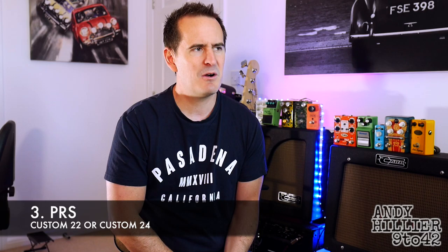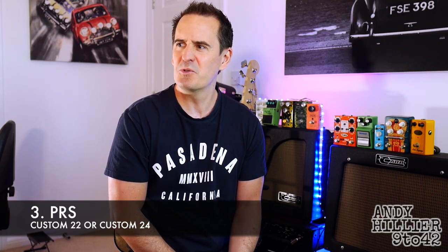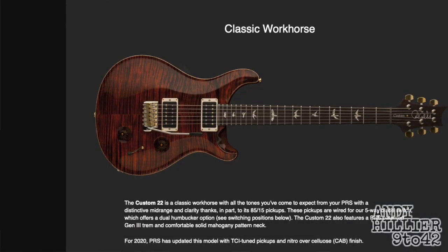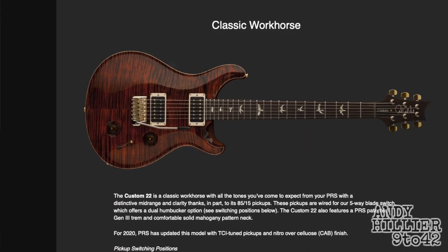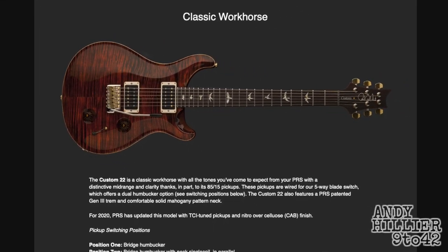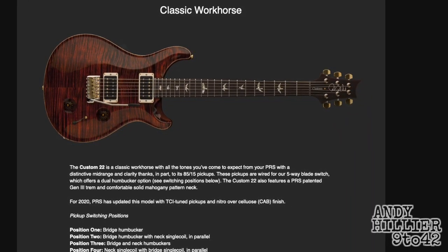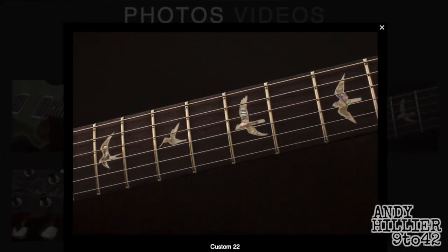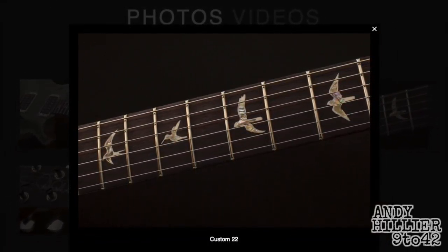At number three, PRS again. Last time it was the PRS Santana — now this is the PRS Custom 22 or 24. I think if I had the option, probably the 22, but either one would be fine. Just beautifully built guitars, beautiful tops. I love the bird inlays on them. They always sound great — can't go wrong with a PRS guitar. I love the Customs, and that and the DGTs, which look very similar. I've played loads and loads of Customs. So number three, a PRS Custom.